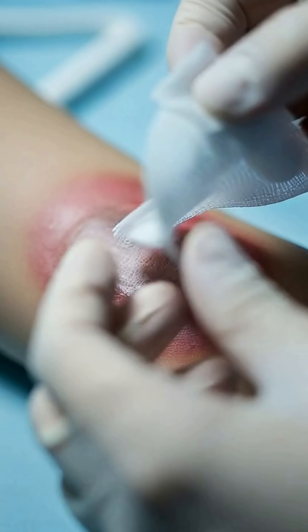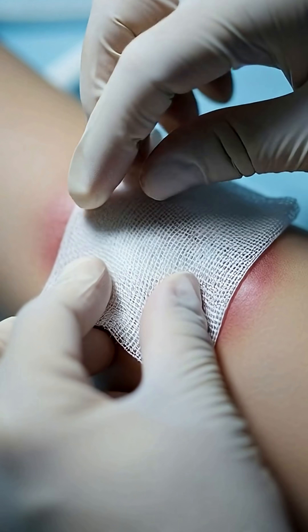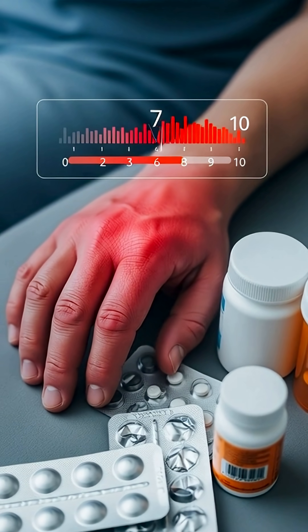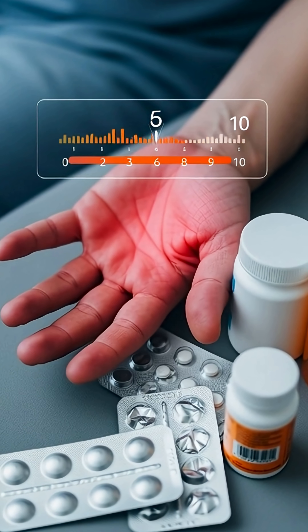Step 3: Cover the burn gently with clean cloth or sterile gauze. Avoid butter, toothpaste, or oil — they make the injury worse and cause infections. Step 4: If needed, take a simple pain reliever. Burn pain peaks early and then slowly settles.